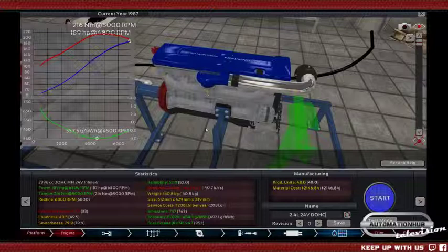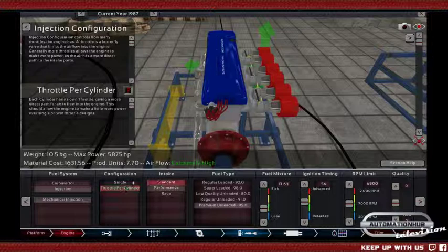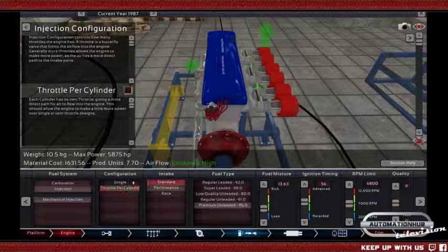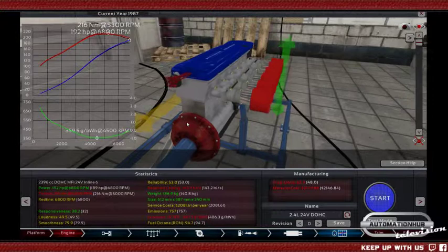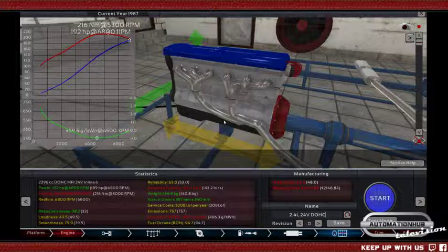Let's see what a throttle per cylinder will do. The price difference is not that great, but it does look impressive — all these throttle bodies per cylinder. This has increased responsiveness, of course. Now we can perhaps even rev a bit higher — let's hit 7,000.